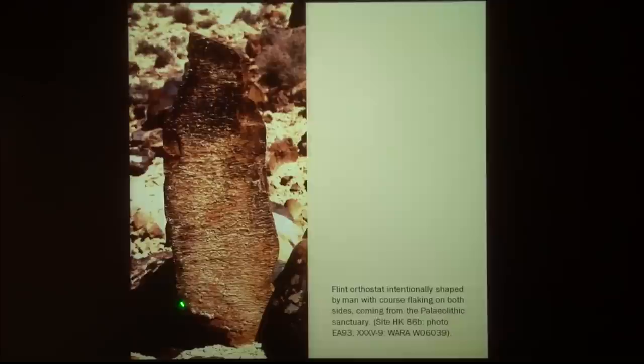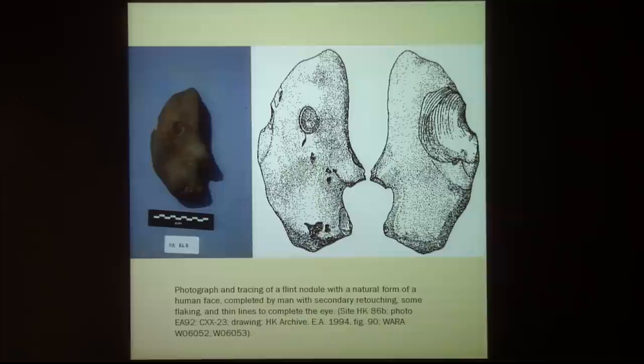Some of these stones have been chipped around to give them a shape. They are all concentrated in the same area, where we found about 40 figurines — again, almost natural. The nose was shaped, here there is a flake, the eye was engraved, and these figurines are found just near the standing stones.